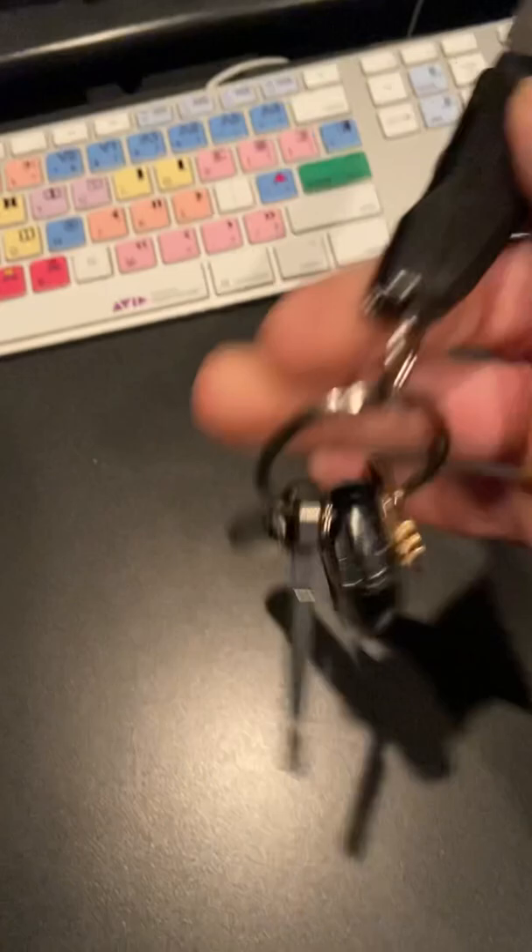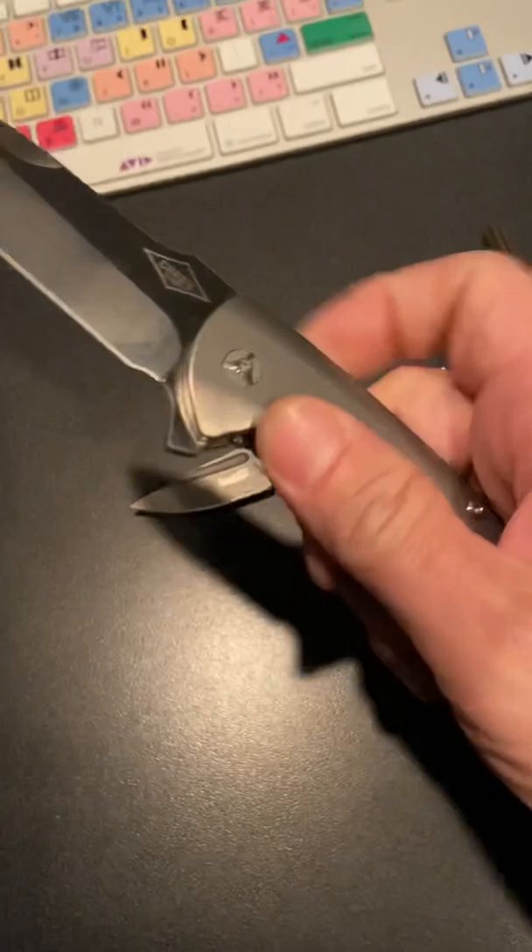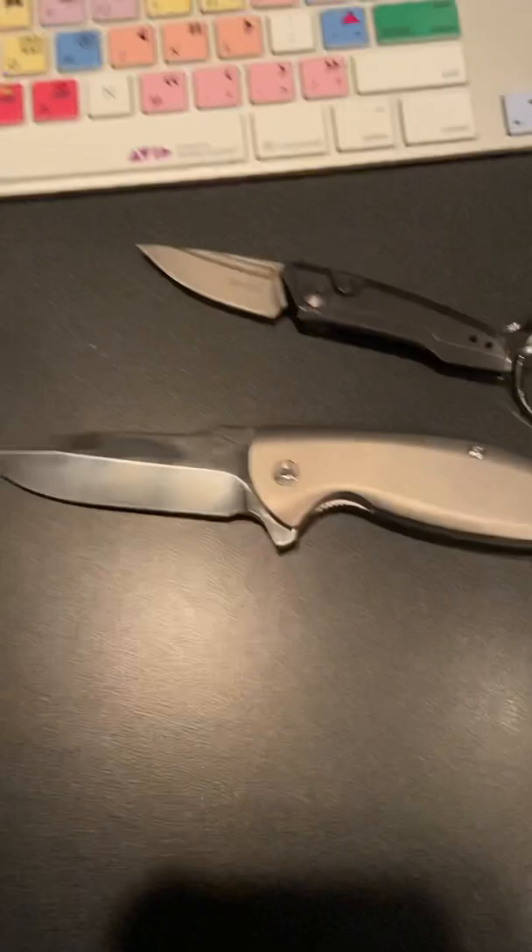I just realized that I have the most ridiculous pocket check ever. Here's my keys. Here's my front right pocket: the awesome Monterey Bay Knives, Peter Carey designed Turbo.